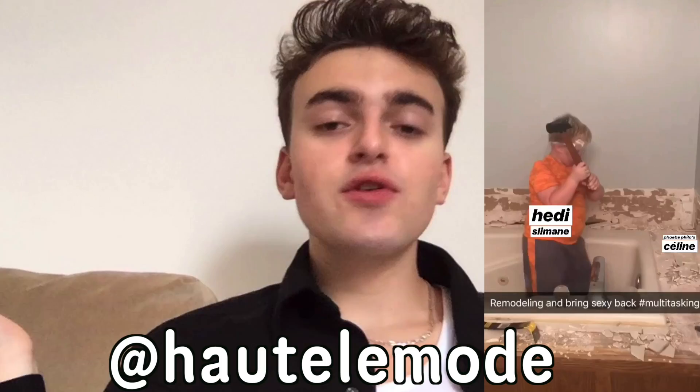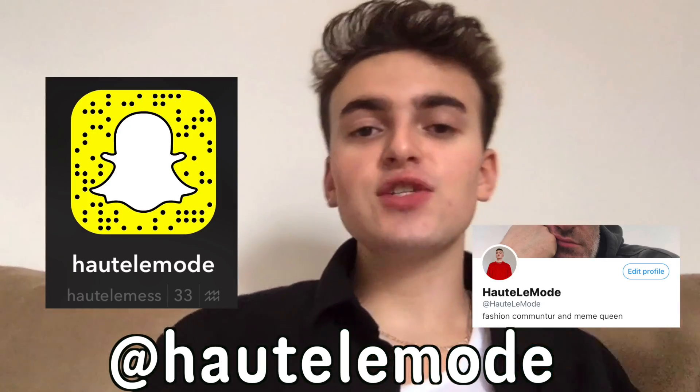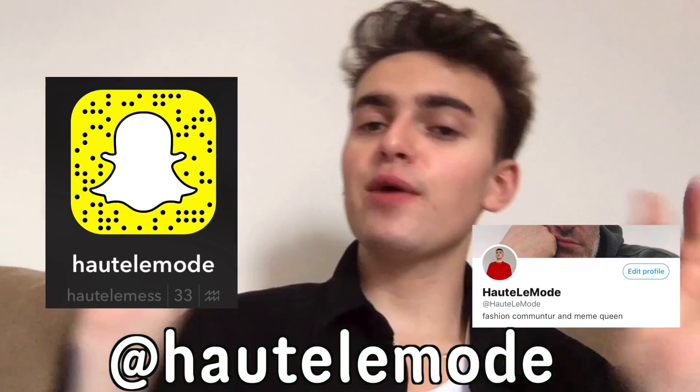Are you letting me explain to you what you should be wearing for the rest of the year? And if you want to see more from me, you can follow me on Instagram at Hot La Mode. I post some pretty poppin' fashion memes, and you can also follow me on Twitter — it's where I'm a bitch. So let's get back into the video.